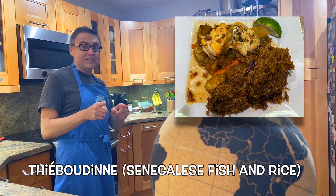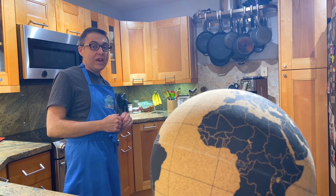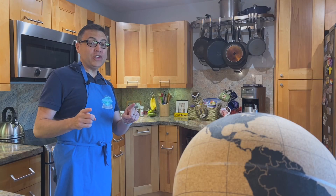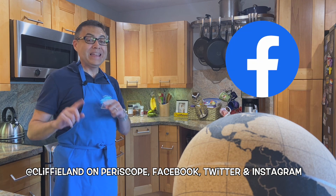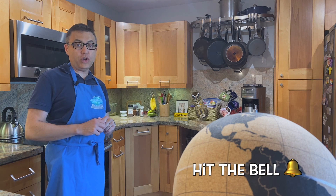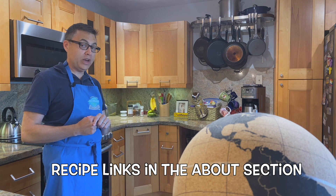That is Senegal. We're going to be going back and forth to Africa a lot over the next few weeks. Next week we head back to Europe for the food of Serbia. If you'd like to be advised when these videos are posted, please follow us on Periscope, Twitter, Instagram, and Facebook. Like and subscribe, and hit that bell to get notifications. Links to the original recipes can be found in the About section. If you have any thoughts or suggestions about the food we're eating, sound off in the comments. Thanks for watching and happy eating.